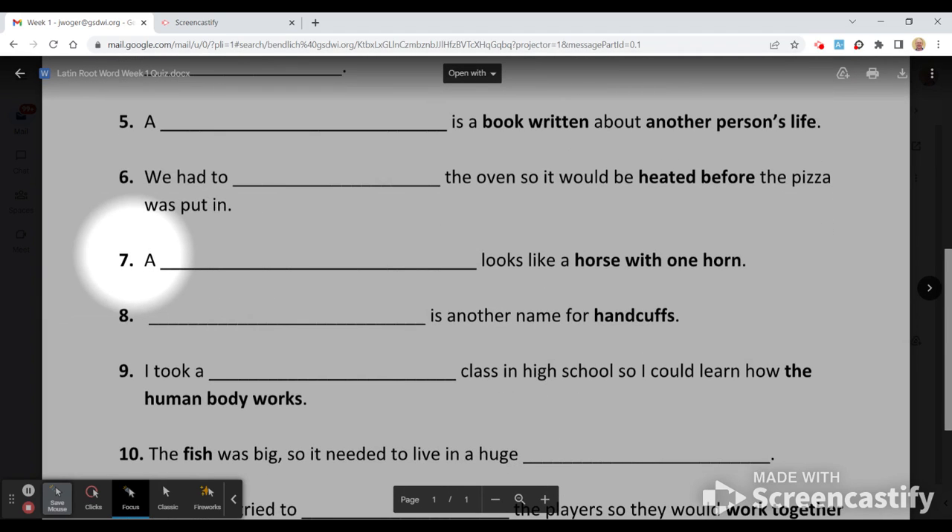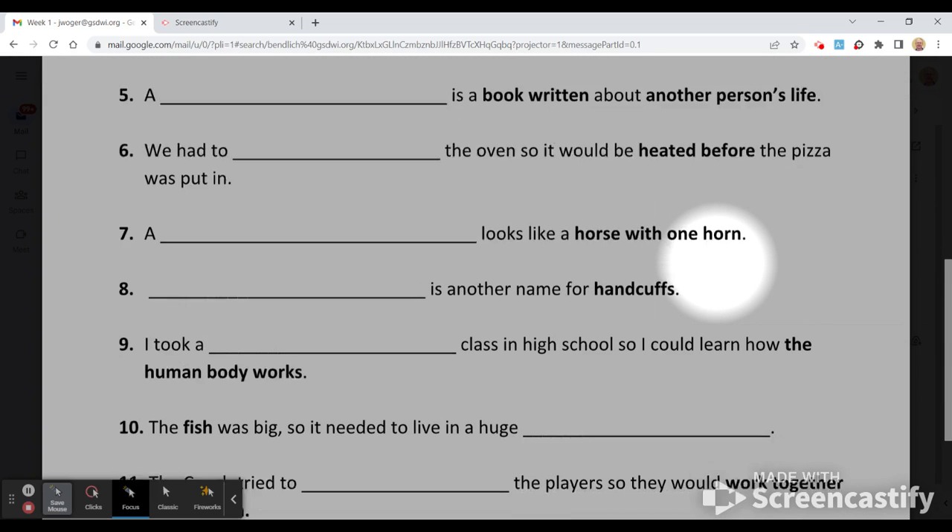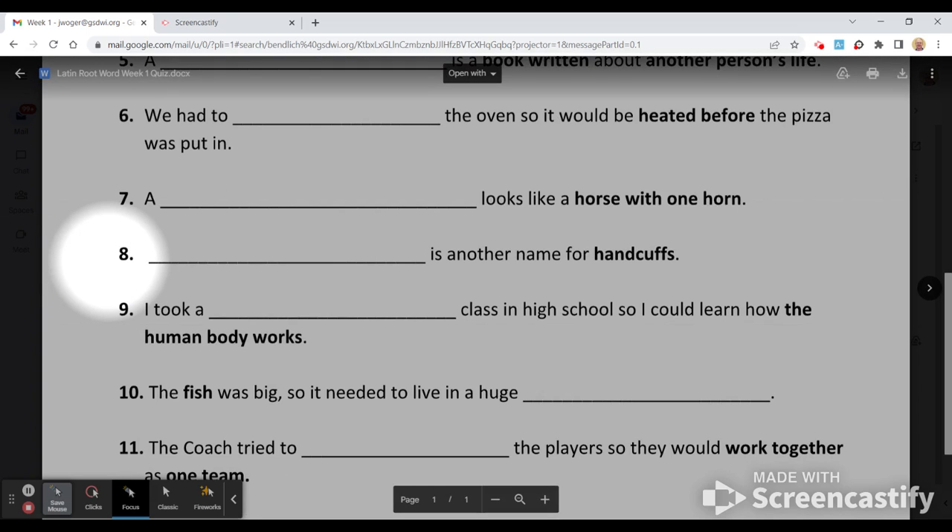Number seven: a blank looks like a horse with one horn. Number eight — you can't uppercase this one because it's the start of a sentence too — blank is another name for handcuffs.